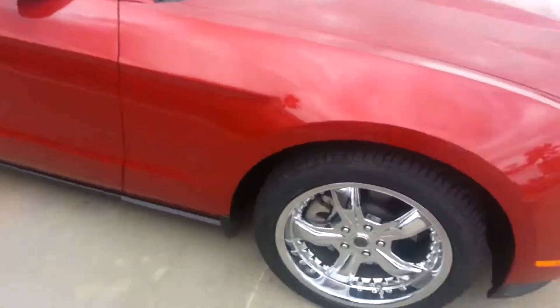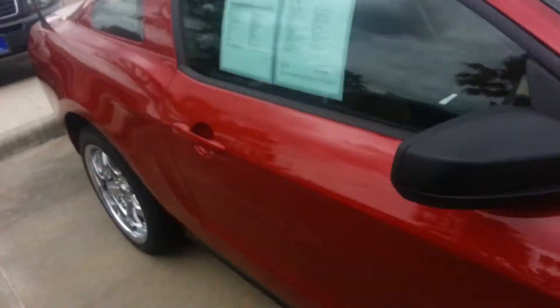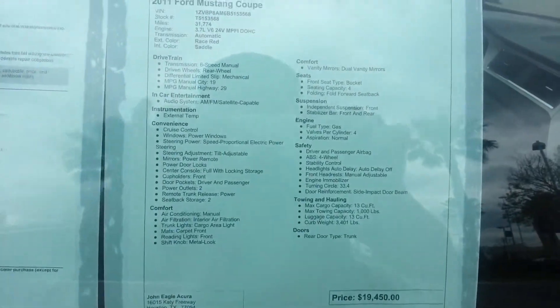This is the new body style. Take a look at these really nice wheels we have on here. My name is Junior with John Eagle Acura, number one Acura dealer in Texas, right outside of KDN Houston.